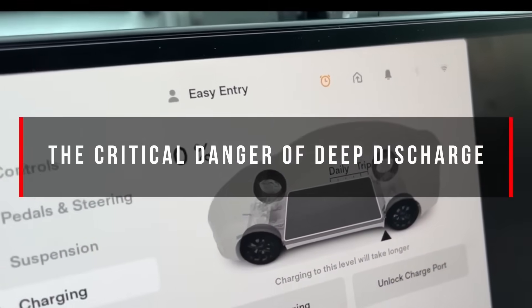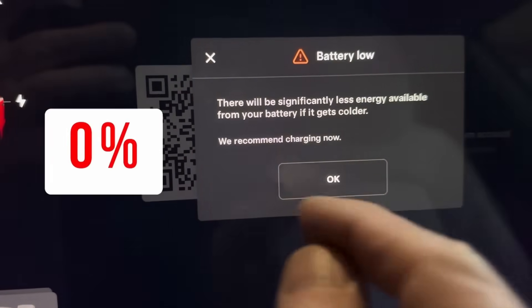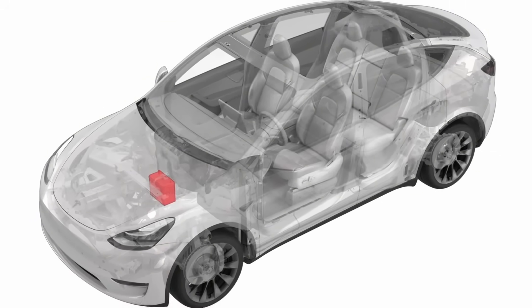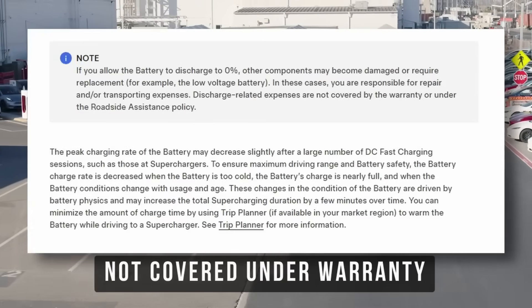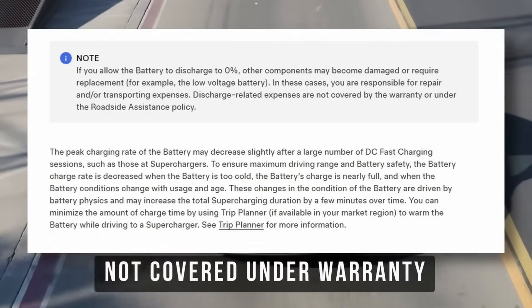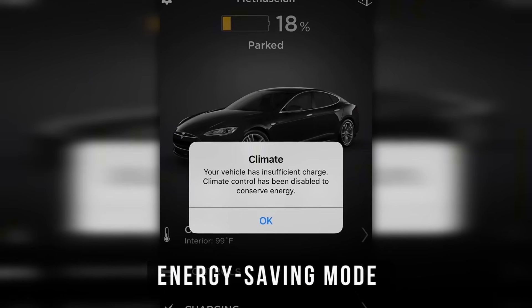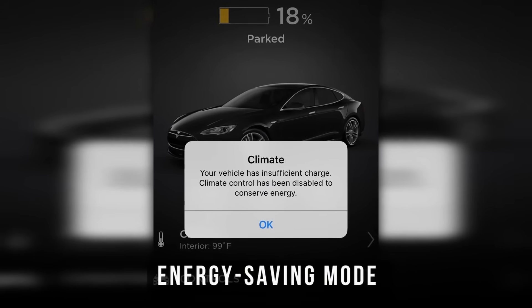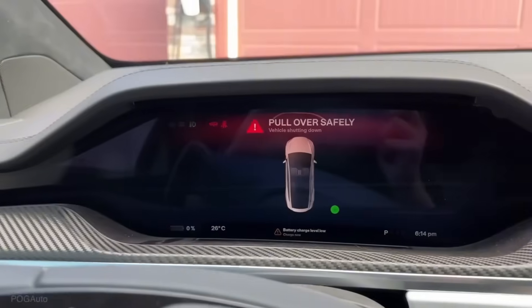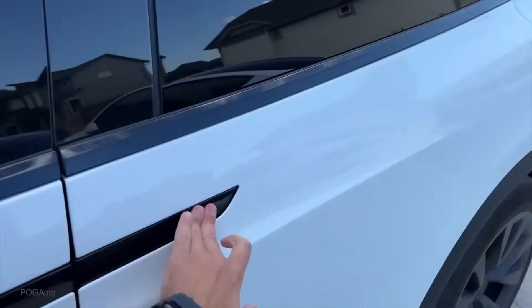The danger of deep discharge — Tesla is clear: if the battery is discharged to 0%, other components may be damaged or require replacement, like the low-voltage battery. Tesla explicitly states that costs from deep discharge are not covered under warranty. When a Tesla battery reaches about 15% charge, it enters energy-saving mode to protect itself from deep discharge. At close to 0%, the battery stops powering the onboard electronics entirely.